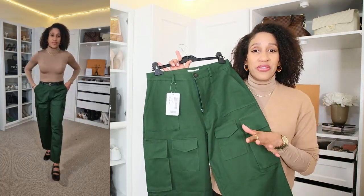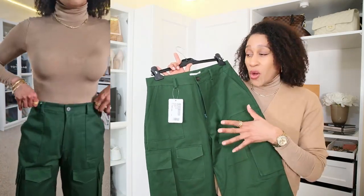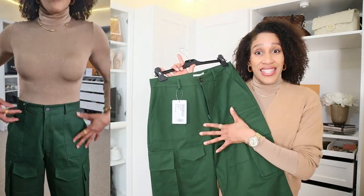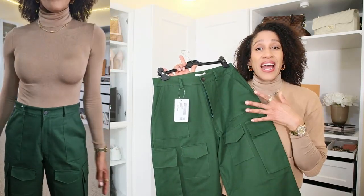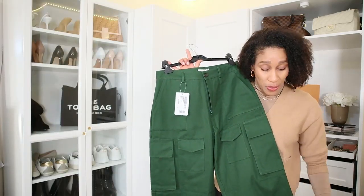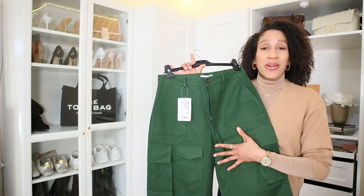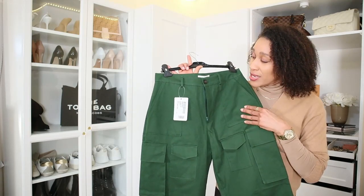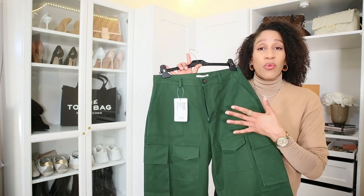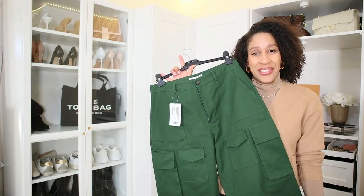The only thing you have to keep in mind with these trousers is that they run small. I ordered a size large. These trousers are made with 100% cotton and they are super long because I ordered a large size, but I'm happy with it and I'm going to keep these trousers. I am happy that I can wear them now in the winter, but also in the spring and summer as well.